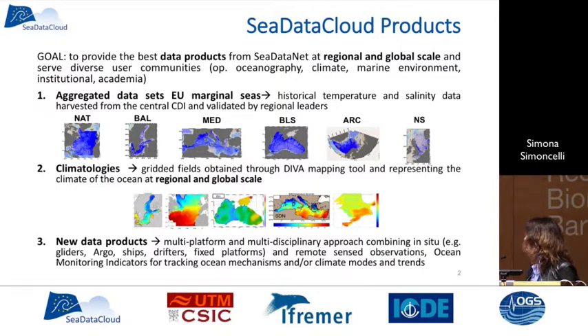We have different products that are aggregated data sets for the regional seas, European and regional seas. We have climatologies, and we inserted new products because we want to investigate a new kind of product that could blend in-situ data with satellite and with different multidisciplinary products, and also ocean monitoring indicators to track changes in the ocean.